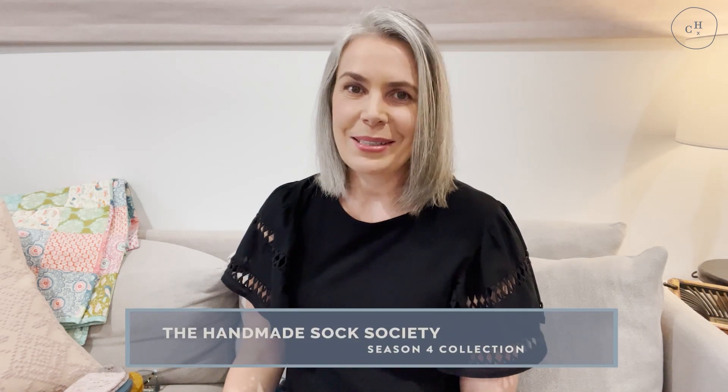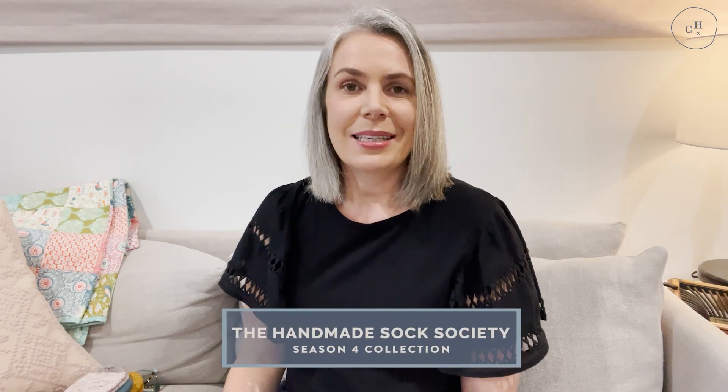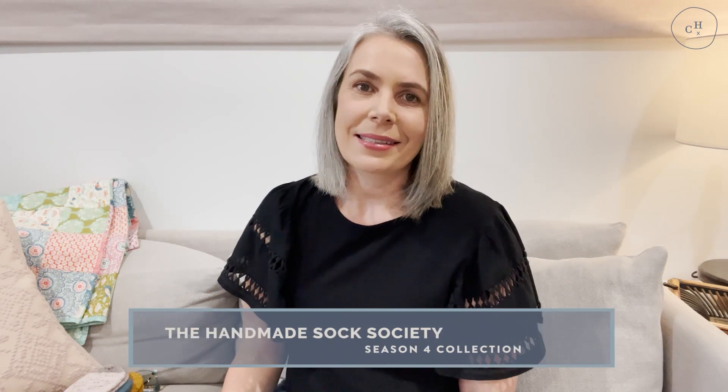Today's video is all about knitting socks. The Handmade Sock Society Season 4 collection is being released this week as single individual patterns, and I thought I would share a little bit more detail about each sock in the collection. Hello knitters, I'm Helen and on this channel I talk about knitting, crafting and leading a happy and creative life.